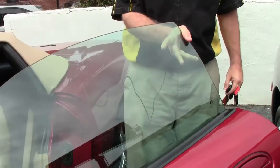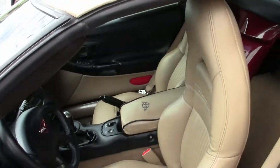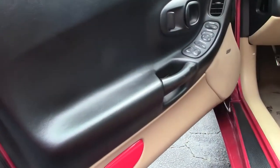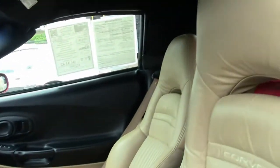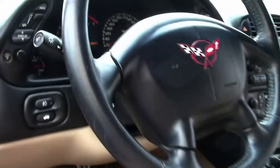Chrome wheels, and as I mentioned the tan interior, as you can see, is in excellent shape — carpeting and the seating. This is a loaded car for the day: dual zone climate control, heads-up display, dual power seats, and of course that rare 6-speed.